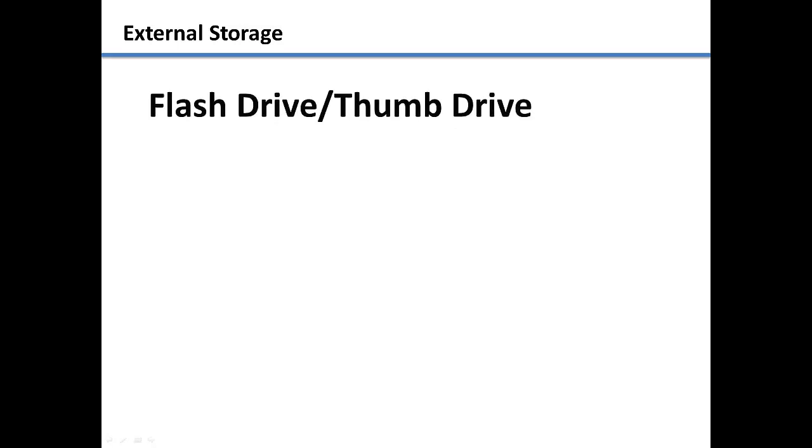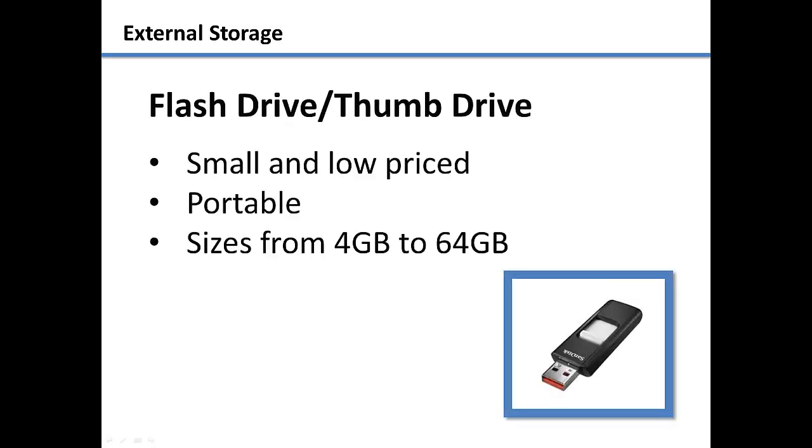The most common external storage device is a flash drive or thumb drive. These are small, low-priced devices that allow you to store files on them. You can then move the flash drive to another computer and copy the files over or save more to it. Flash drives have no internal moving parts, which makes them extremely reliable and durable.